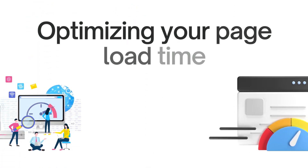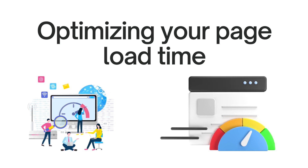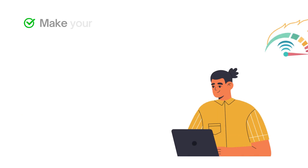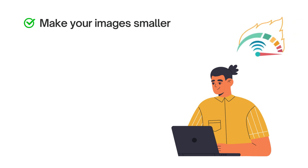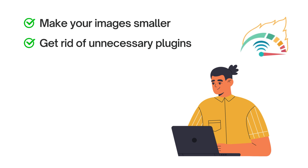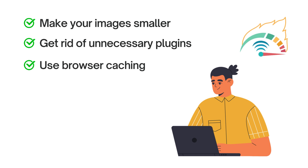Now let's move on to optimizing your page load time. Slow loading pages can be frustrating for visitors and may cause them to leave your website. Make your images smaller by compressing and resizing them without losing quality to reduce file size and improve loading speed. Get rid of unnecessary plugins or scripts that aren't essential, as they can slow down your website. Use browser caching to store static files on visitors' devices so they don't have to be fetched from the server every time, which speeds up loading for returning visitors.